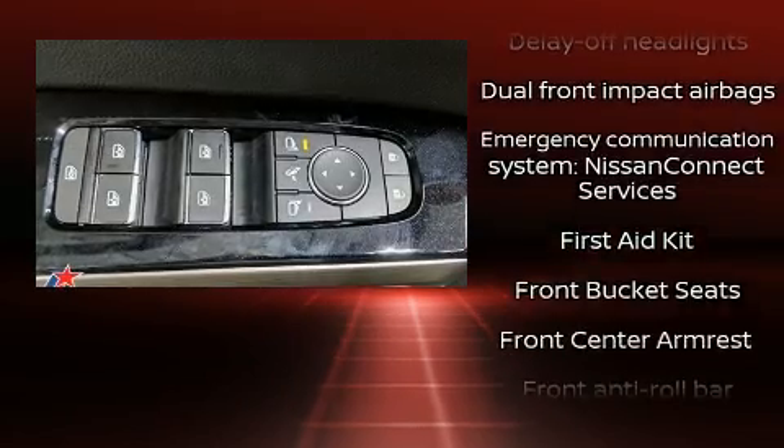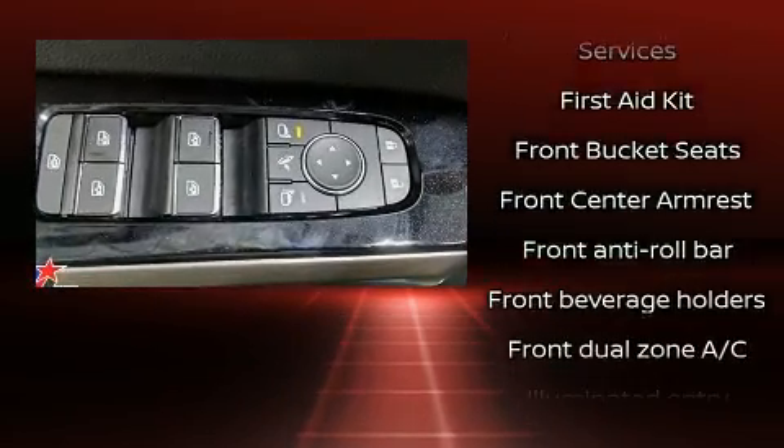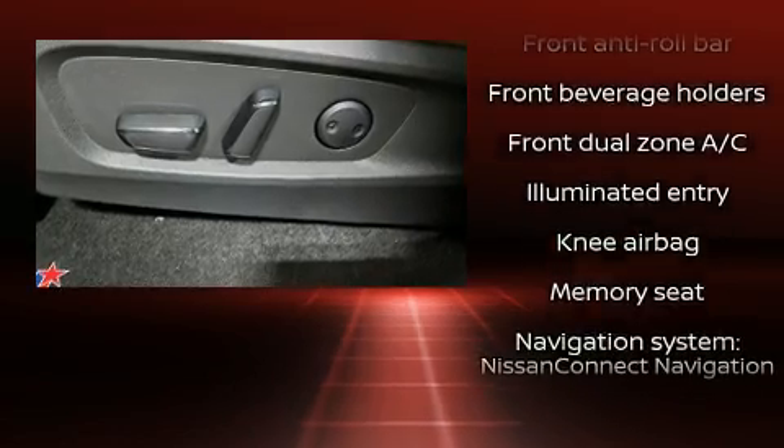Audio features include an AM-FM radio and 13 speakers, ensuring optimal sound no matter where you're seated.